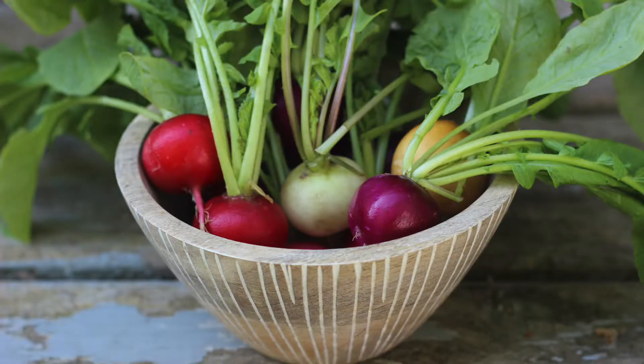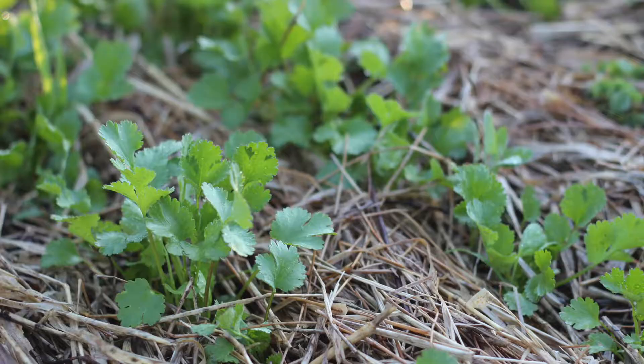So instead of planting and harvesting all your beets at once, you're using staggered plantings — which is called succession planting — to have a more continued harvest of one of your favorite vegetables. Some other vegetables that are great for succession planting are carrots, radishes, salad mix, and cilantro.